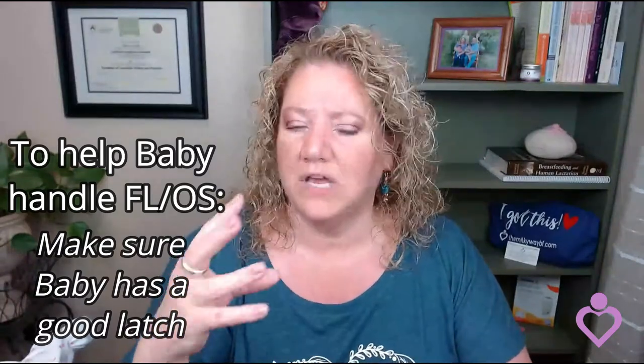You can also help baby by stopping several times and burping baby. That'll slow baby up, and baby also gets extra air in their tummy when they're gulping, so that will help baby to not get a tummy ache. You can also be sure that baby has a good latch — I have a video on that and I'll link it above. Quite often when mom has a forceful letdown, baby will slip out to the nipple, getting even more air in their tummy, and may bite down on mom's nipple to control the flow.